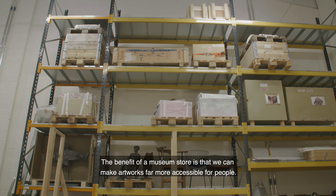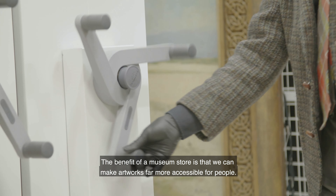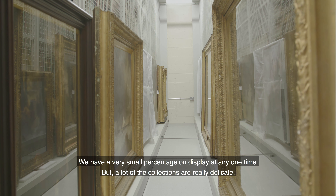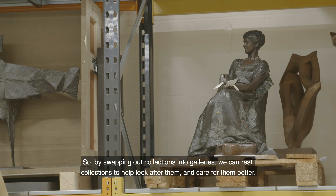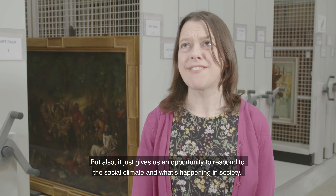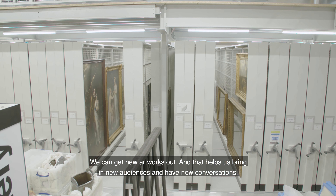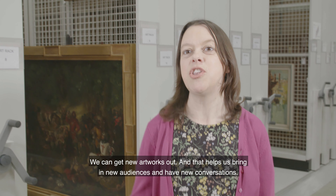The benefit of a museum store is that we can make artworks far more accessible for people. We have a very small percentage on display at any one time, but a lot of the collections are really delicate, so by swapping out collections into galleries, we can rest collections to help look after and care for them better. It also gives us an opportunity to respond to the social climate — we can get new artworks out, which helps us bring in new audiences and have new conversations.